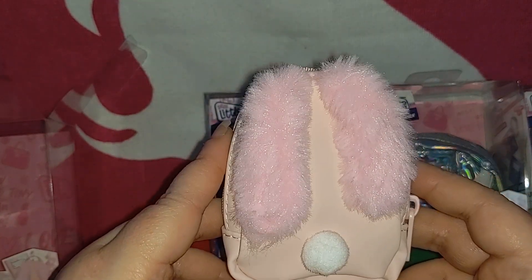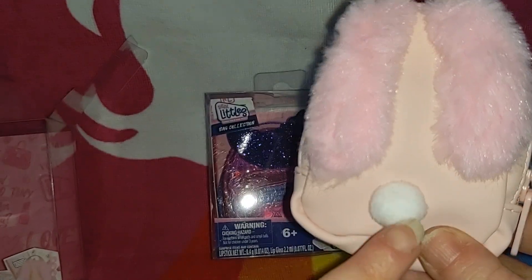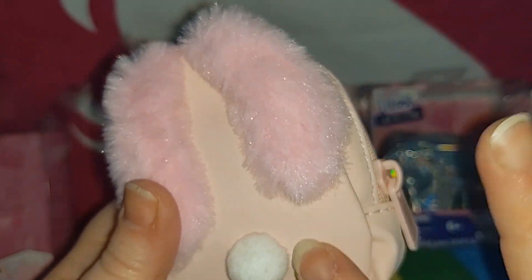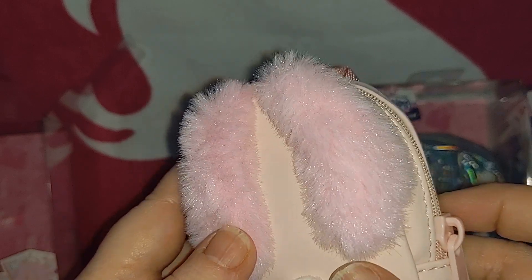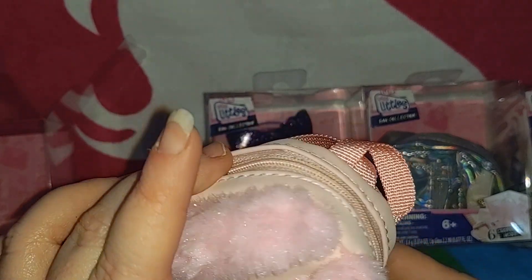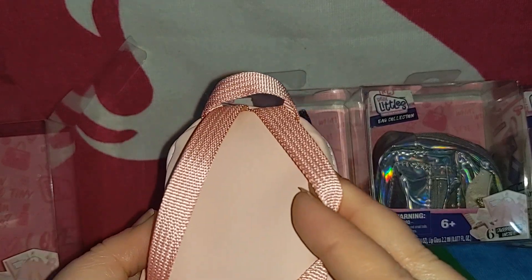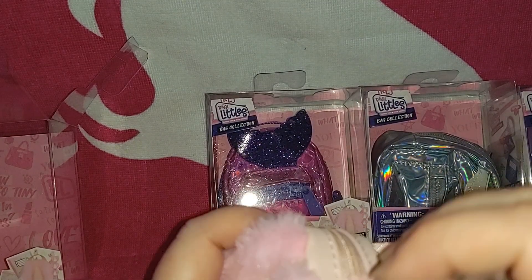The bunny bag has fluffy bunny ears, a fluffy bunny tail, and a soft texture — kind of velvety. It's not fuzzy but it's soft feeling, which is interesting. Something else I'm noticing is that, like the Disney ones, the carabiner is not on the outside, so I'm wondering if it's inside the bag. We'll have to take a look.